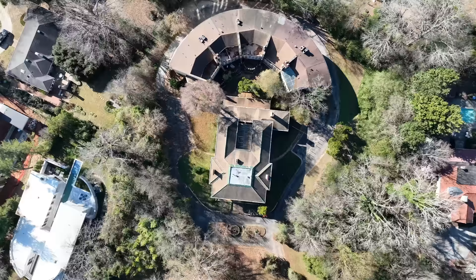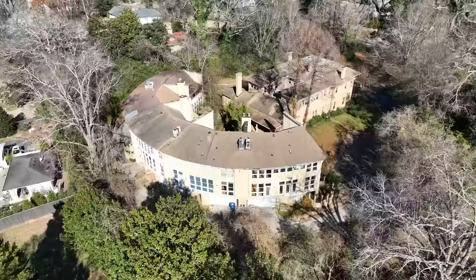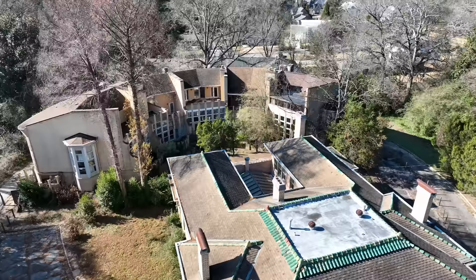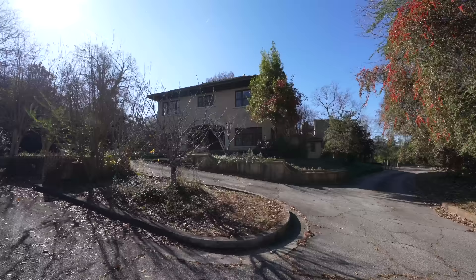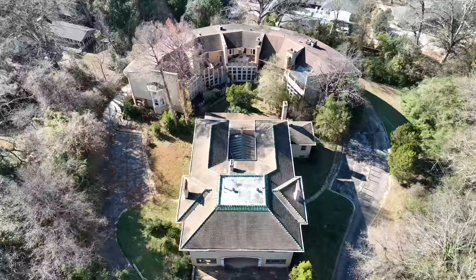Today you are coming with me on an exploration of an abandoned 5.5 million dollar mega mansion. It's so bizarre to see how many of these giant homes are left behind in America, only to be destroyed by elements, people, and developers. But behind every abandoned home is a unique story of someone's life, and that's what we're here to uncover.